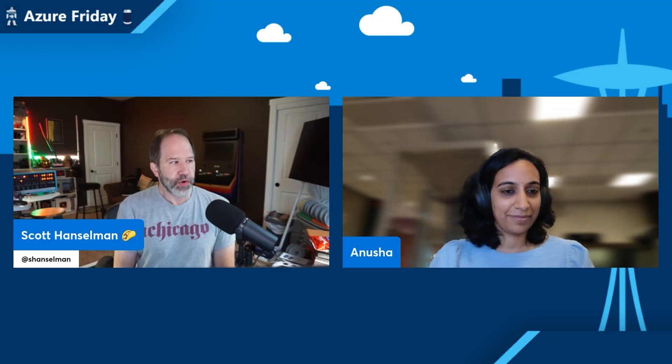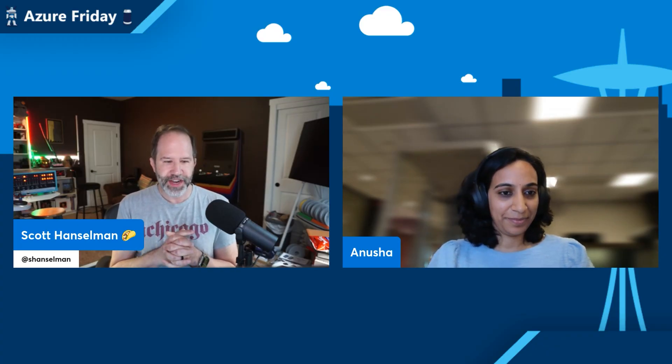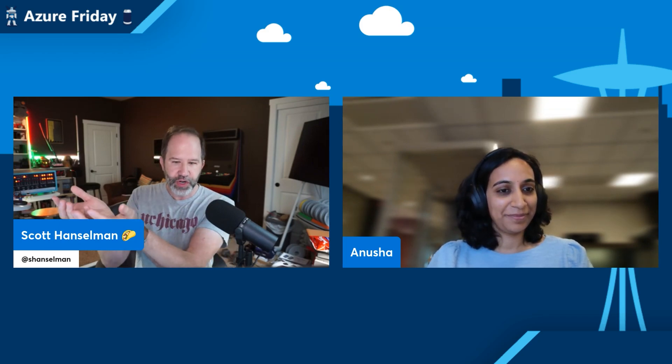I'm Scott and it's Azure Friday. I'm here with Anusha Subramanian. I am very well and I'm excited to learn about moving big bunches of data in the cloud. Sometimes I've heard this term sneaker net, where sometimes it's faster just to hand someone a disk drive than it is to try to upload it myself. Absolutely, you're right.